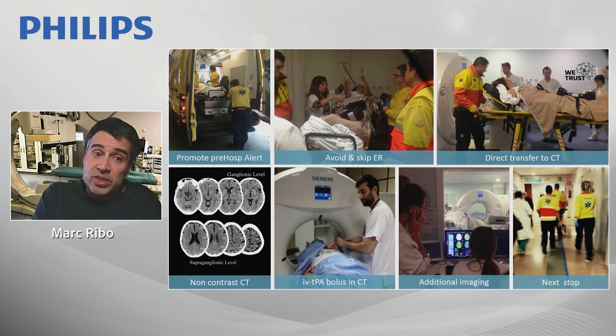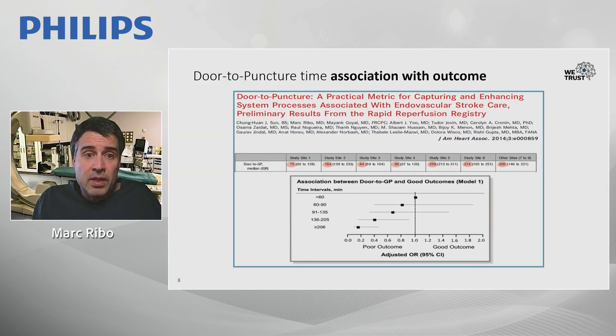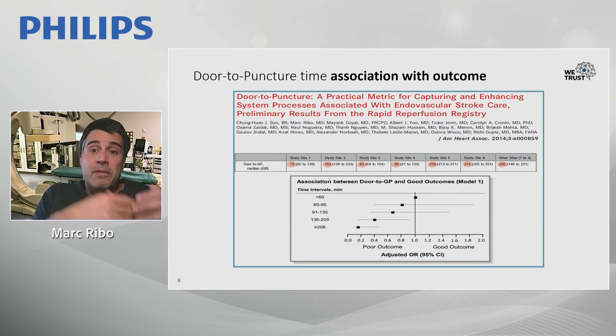After acquisition of non-contrast CT, we try to start the IV tPA bolus if indicated and acquire additional imaging to determine whether the patient is a candidate for endovascular treatment. From previous studies, we know there is a very strong association between door-to-puncture time and patient outcome. It is an independent predictor — for each additional 30 minutes of delay in door-to-groin puncture, poor outcomes increase.